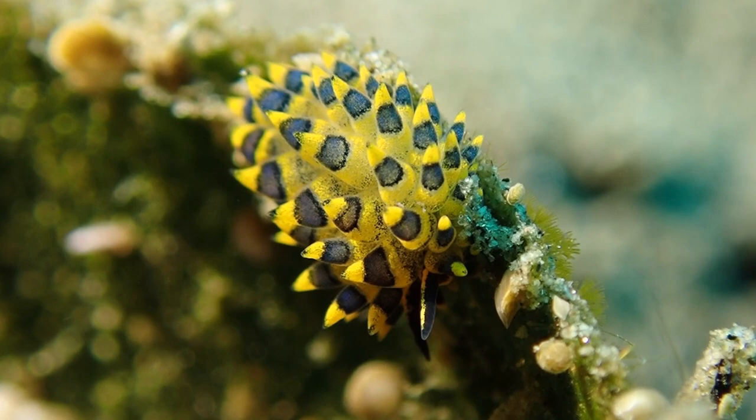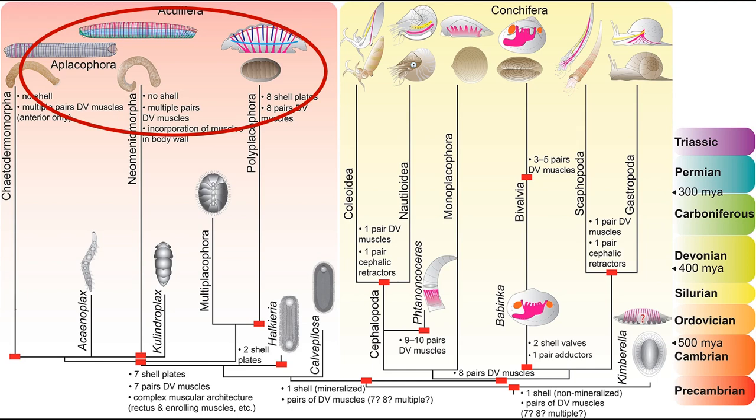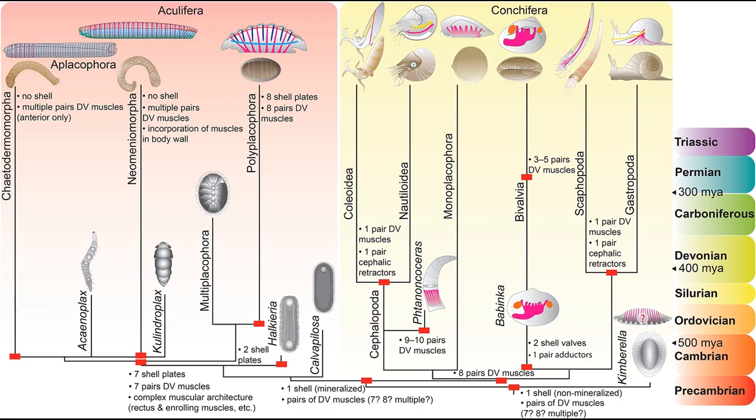The mollusks are a big group. They're divided into a group called Colifera, which are very interesting but somewhat primitive animals you don't find very often, and a bigger group called Conchifera, which really contains all of the mollusks you will typically see.